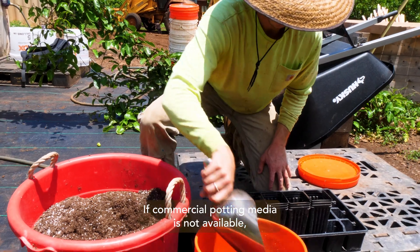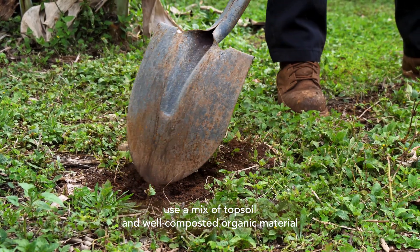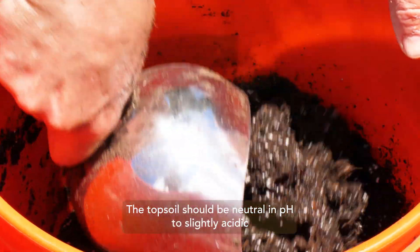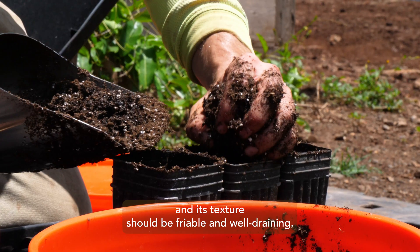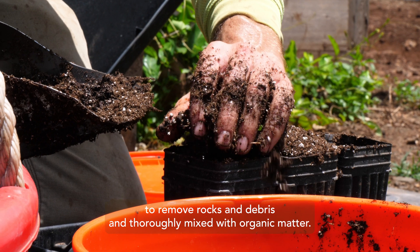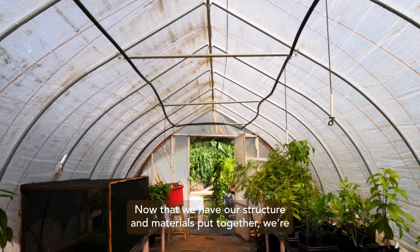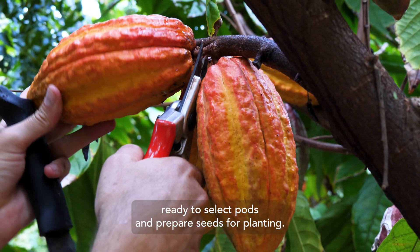If commercial potting media is not available, use a mix of topsoil and well-composted organic materials such as rice hulls, cacao shells, or manure. The topsoil should be neutral in pH to slightly acidic, and its texture should be friable and well-draining. Before filling pots or bags, the topsoil should be screened to remove rocks and debris and thoroughly mixed with organic matter. Now that we have our structure and materials put together, we're ready to select pods and prepare seeds for planting.